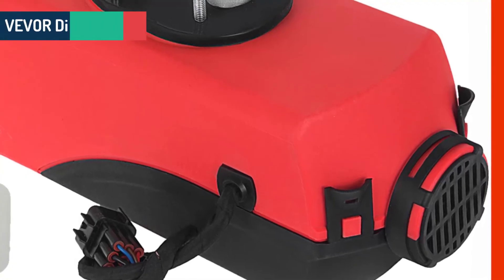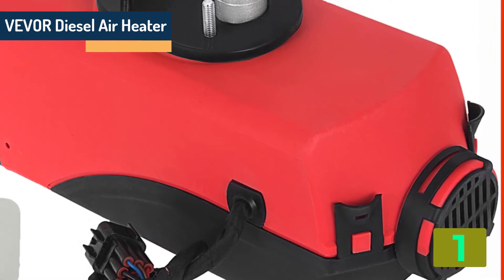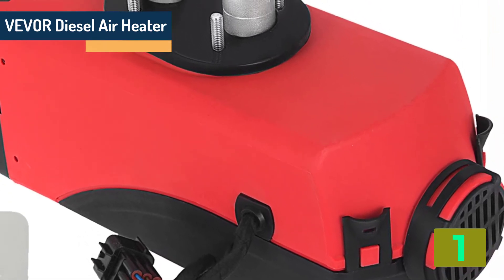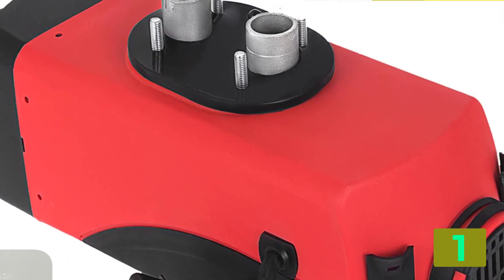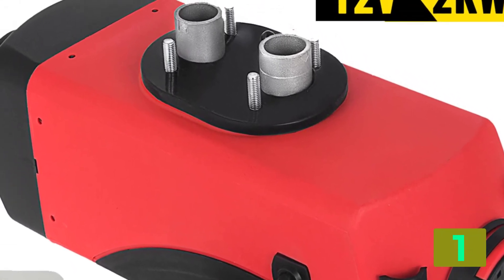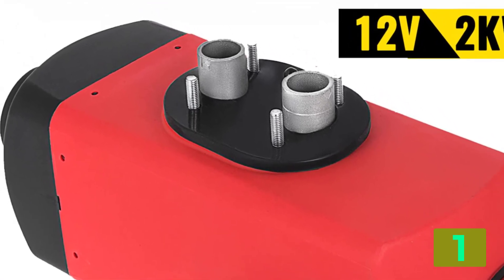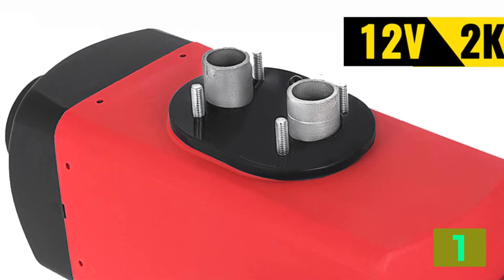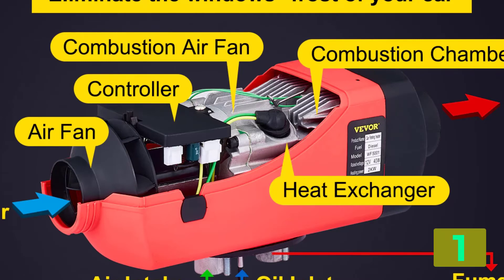On the top of our list at number 1 we have the VIVOR 2KW 12V Diesel Air Heater. Specifications: Brand name VIVOR. Voltage 12V. Item type heating and fans. Certification C. Fuel diesel. Power 2000W.